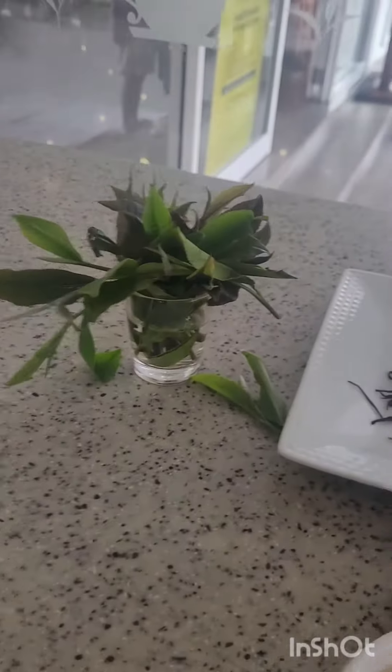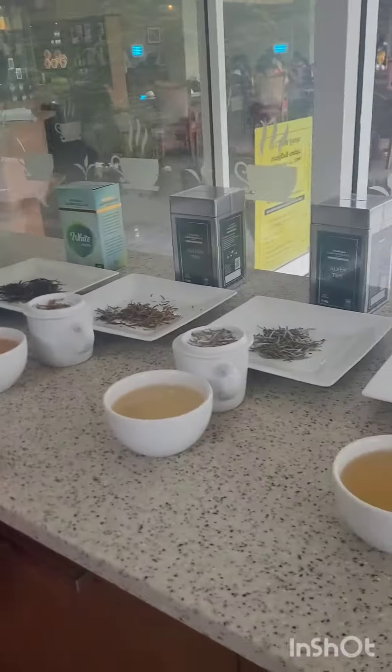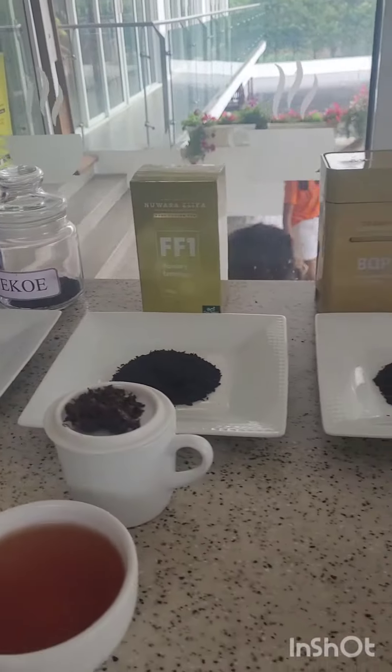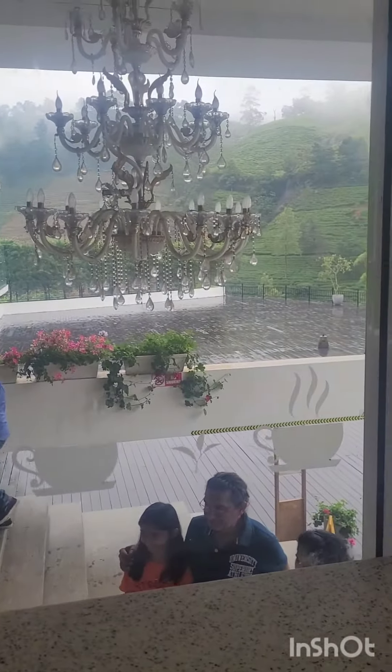Here is a video about a tea factory. This is tea — what does it taste of? Here you can see tea being processed as you are changing the tea.